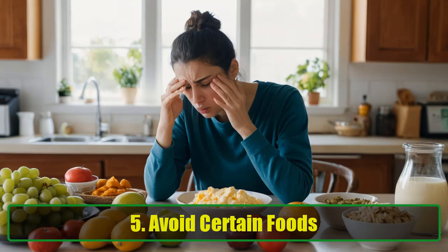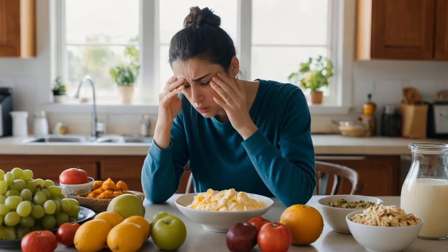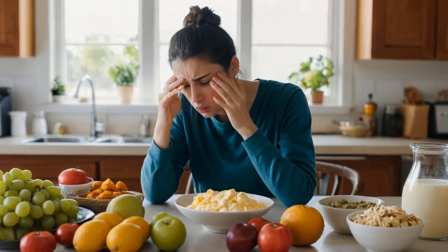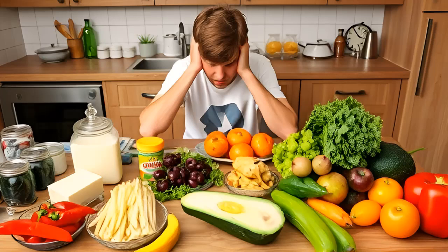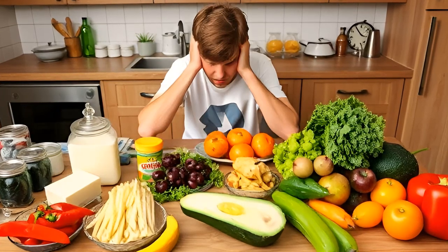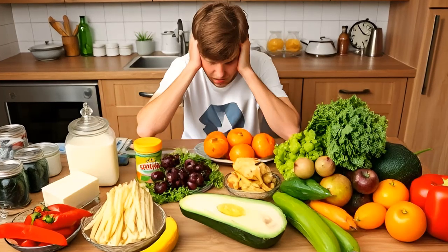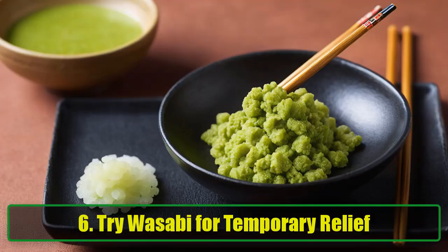Five: Avoid certain foods. Your diet can significantly impact mucus production. Certain foods can thicken phlegm or trigger increased mucus production. Dairy products, for example, are known culprits that can cause mucus to become stickier. Similarly, spicy foods may cause temporary congestion and sinus irritation. Be mindful of what you consume and consider eliminating these foods from your diet if you notice an increase in mucus production.